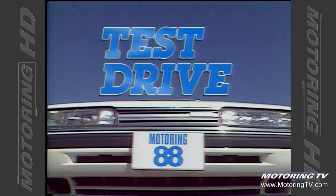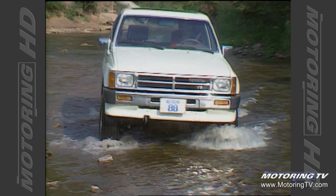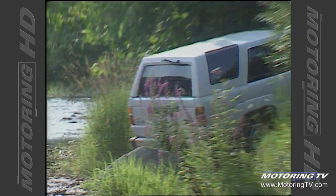Test drive with Graham Fletcher. This week on Test Drive, we go off the beaten track to look at the new 1988 Toyota 4Runner. It's equipped with their new V6 engine and has four-wheel drive capability.